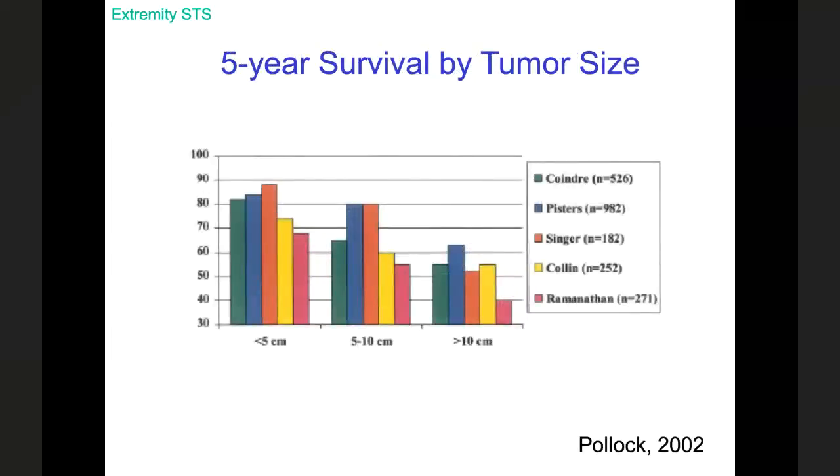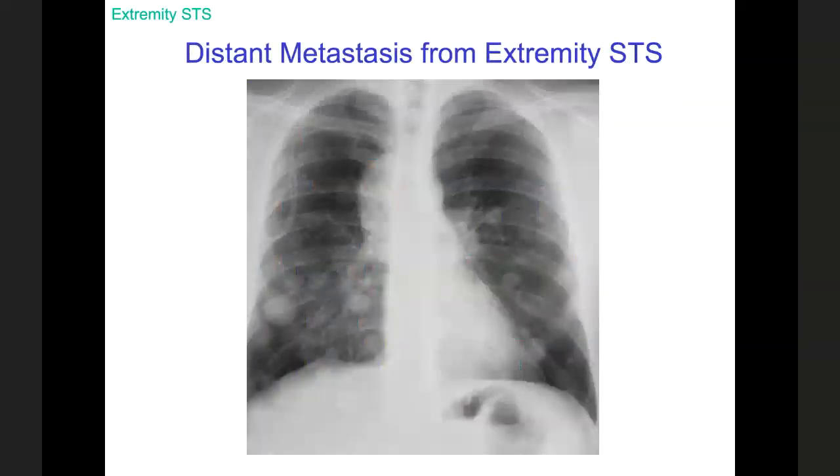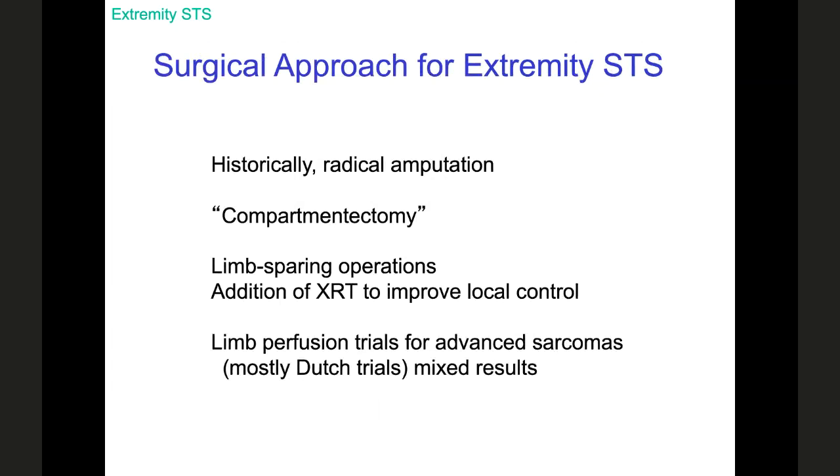Tumor size matters — multiple authors have shown that bigger tumors carry lower survival. Distant metastatic disease obviously impacts survival. This chest X-ray is grossly abnormal and you can count at least two metastases, along with this patient's infusion port. So once you have a patient diagnosed with sarcoma, completed imaging, and possibly a preoperative biopsy, the decision is made: this patient needs an operation.